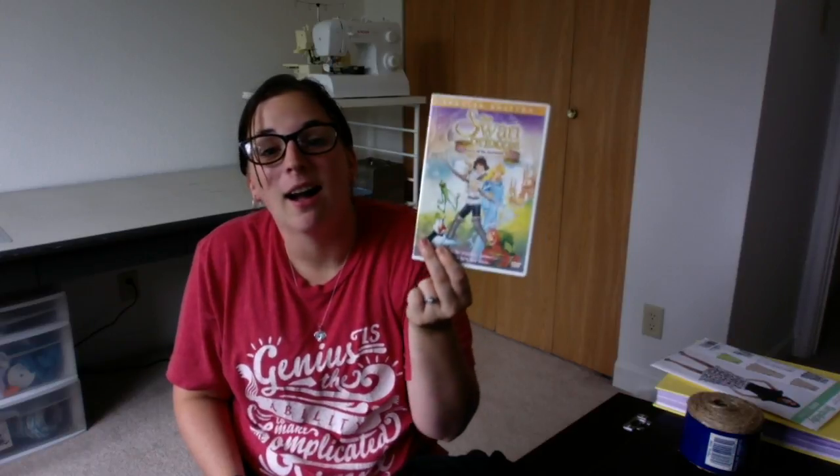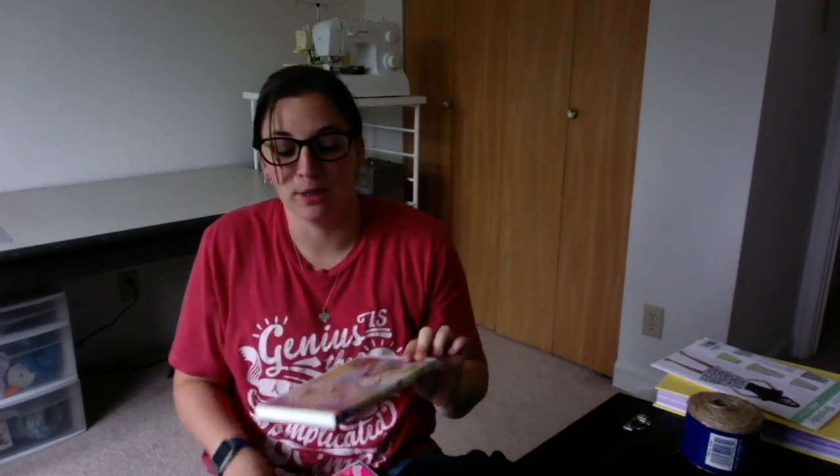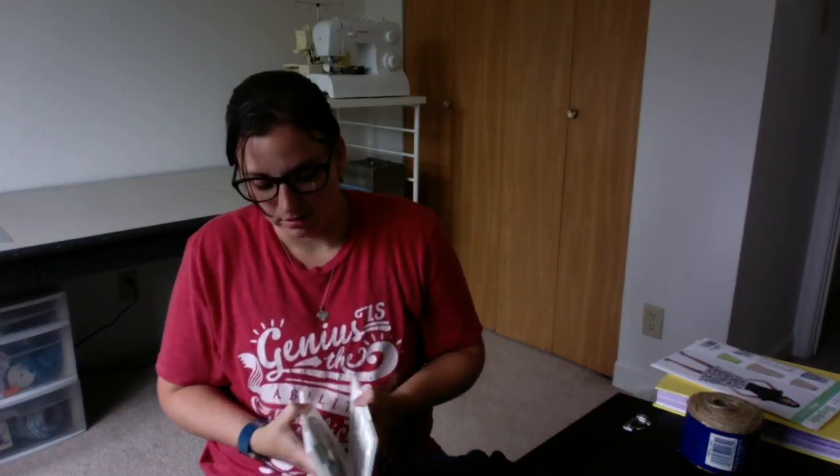I also got her two movies - one of which I'll admit is mainly for myself, but I want her to learn to enjoy it. That's the Swan Princess. I loved this movie so much growing up - I loved all of them, actually. It's very colorful, there's definitely some songs in there, so I think she'll really enjoy it. I've never actually seen The Swan Princess on DVD, to be honest.